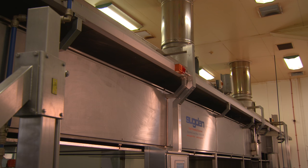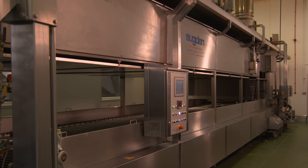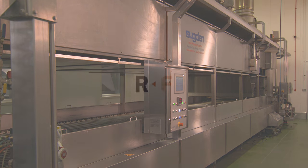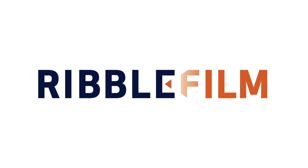All Sugden equipment comes with a complete insulation system to retain as much energy as possible and to minimise heat loss into the bakery.